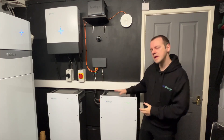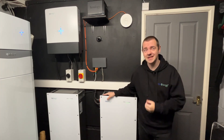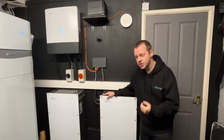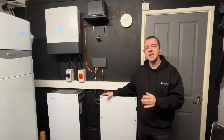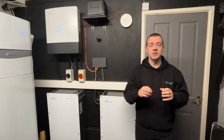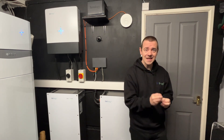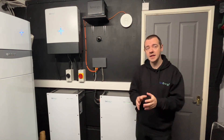How would you like to commission a GiveEnergy battery system in less than half the time it currently takes? That's essentially what the new GiveEngineer app is designed to do. And for the small number of installers out there that are currently using and testing it, that's effectively what they're telling us.